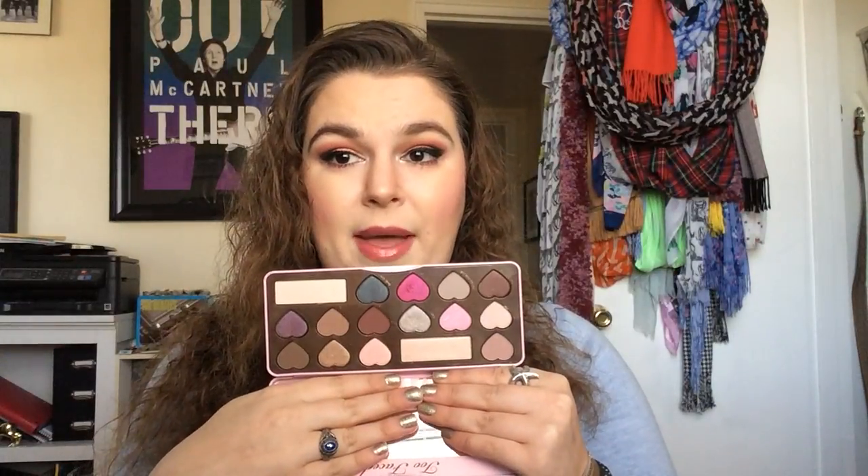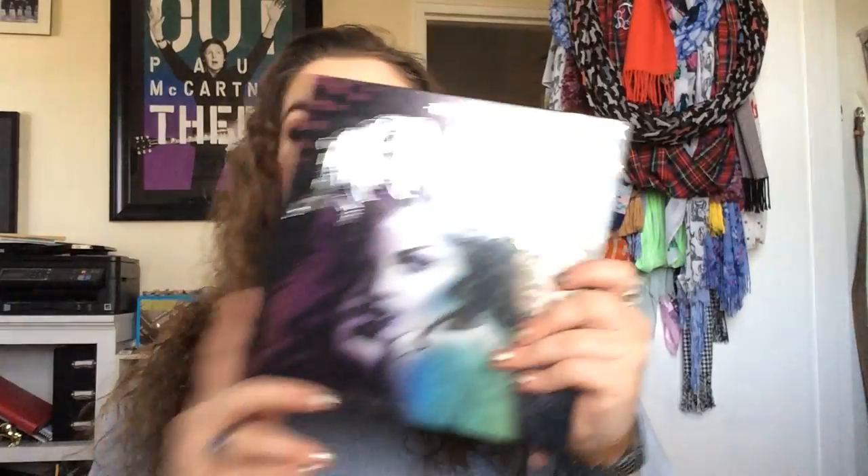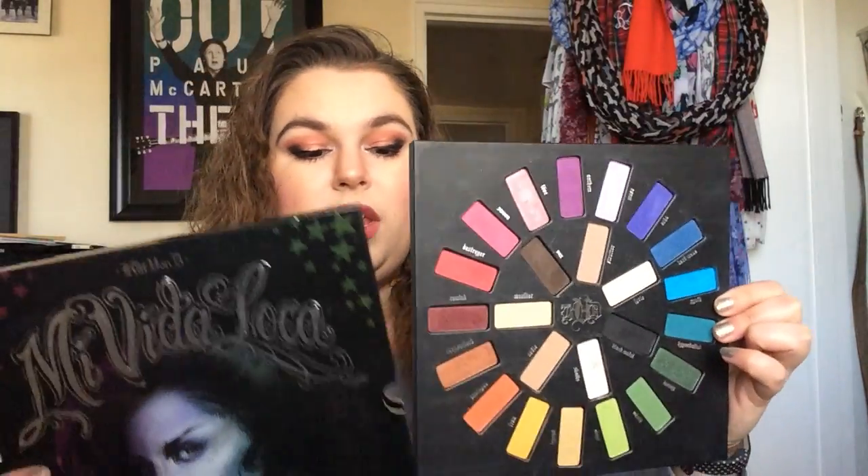Then we have the Too Faced Chocolate Bon Bons palette — this is in my 8 by Easter. It's a beautiful palette, and the shade Totally Fetch is what I have under my lower lash line and also what I'm trying to hit pan on for that project. It's the only chocolate bar palette I own. And then we have Kat Von D Mi Vida Loca — such a hyped up palette, so worth the hype. I am trying to hit pan on the shade Synth, though I'm a little worried it's not going to happen.